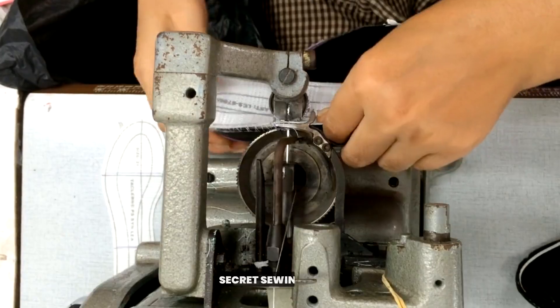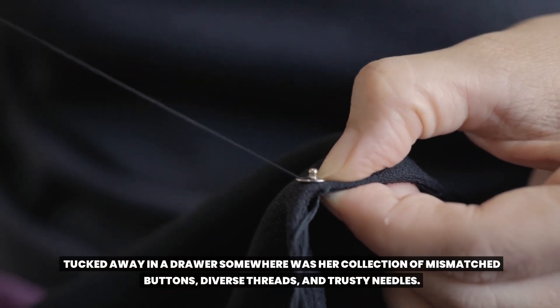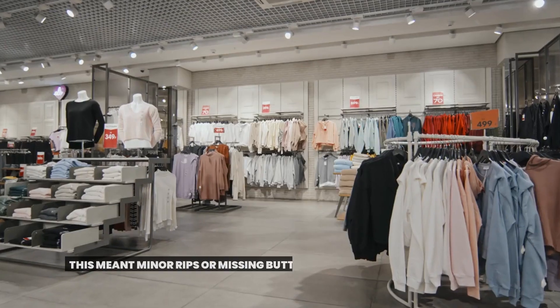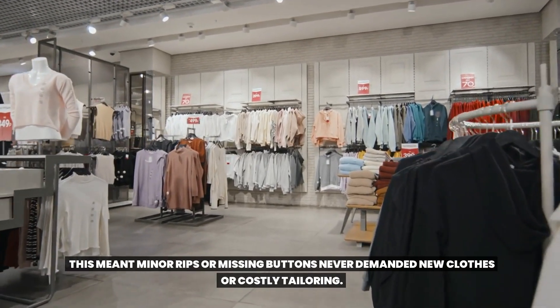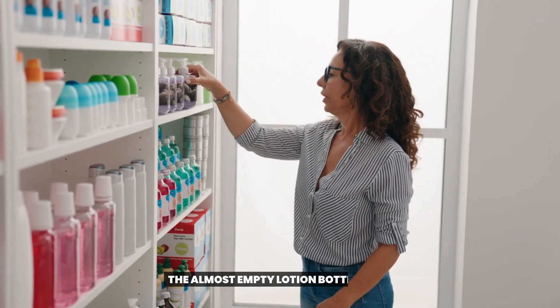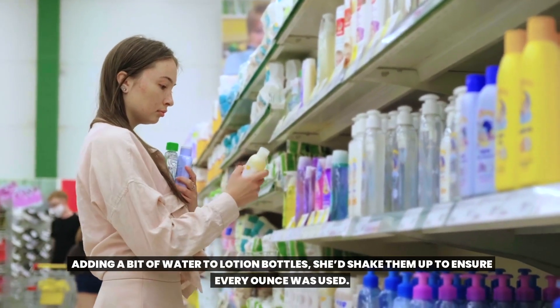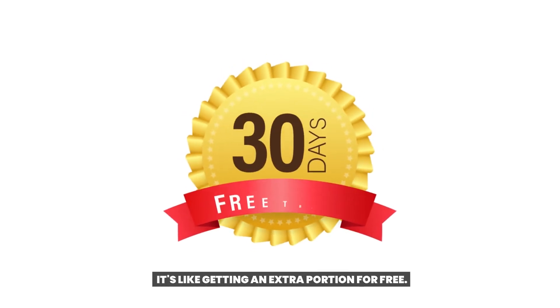3. Secret Sewing Stash. Tucked away in a drawer somewhere was her collection of mismatched buttons, diverse threads, and trusty needles. This meant minor rips or missing buttons never demanded new clothes or costly tailoring. 4. The Almost Empty Lotion Bottle Trick. Adding a bit of water to lotion bottles, she'd shake them up to ensure every ounce was used — it's like getting an extra portion for free.